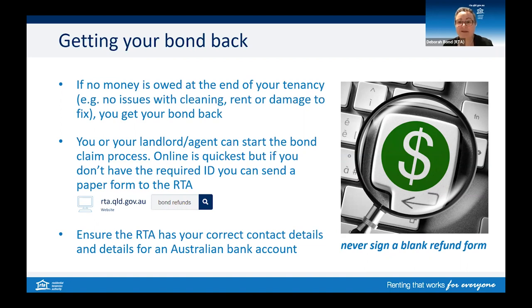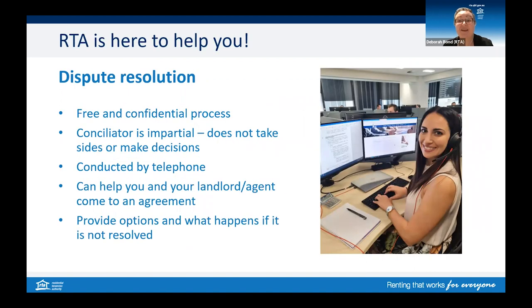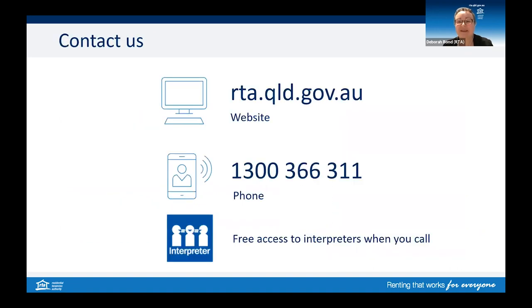Either party can submit a bond refund request at the end of the tenancy. Once the keys are handed over, you can jump online and get the process started. If you have any issues with your tenancy or your bond, you can apply to the RTA for our dispute resolution service. This is a free and confidential service and our conciliators are impartial — they won't take sides or make decisions; they are there to help both parties talk about the dispute to reach an outcome. Please reach out to us if you need help. Our contact centre is available Monday to Friday and we have free access to interpreters. We wish you all the very best with your studies.